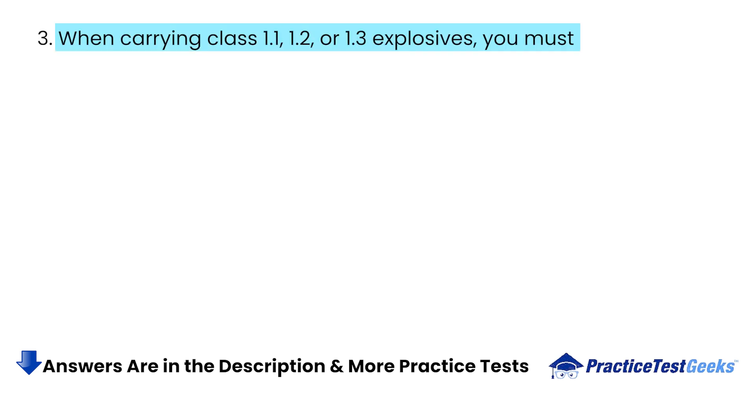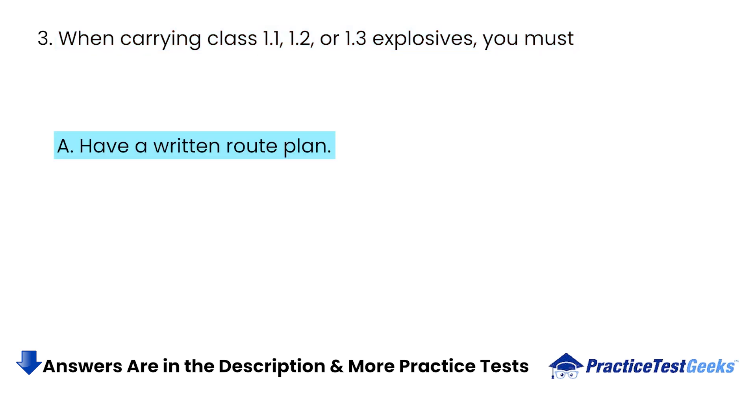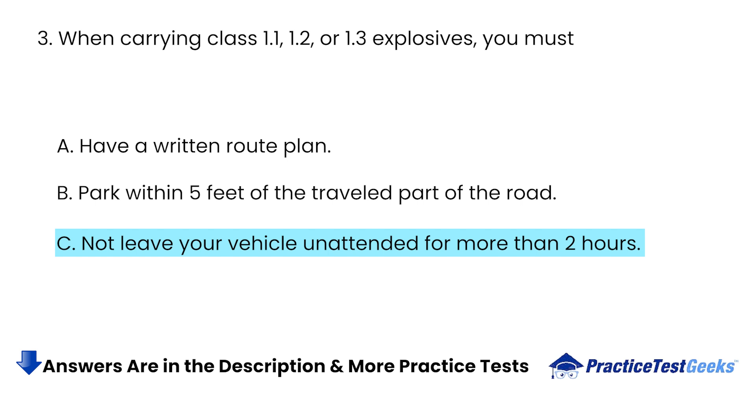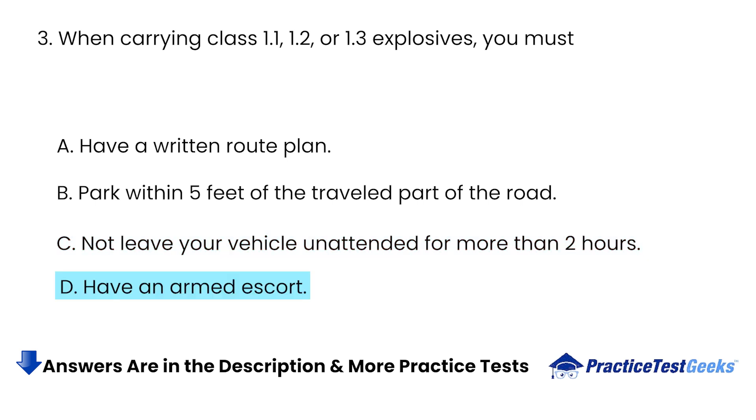When carrying Class 1.1, 1.2, or 1.3 explosives, you must: A. Have a Written Route Plan. B. Park within 5 feet of the traveled part of the road. C. Not leave your vehicle unattended for more than 2 hours. D. Have an Armed Escort.